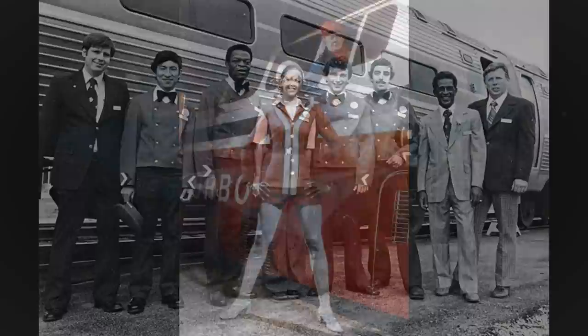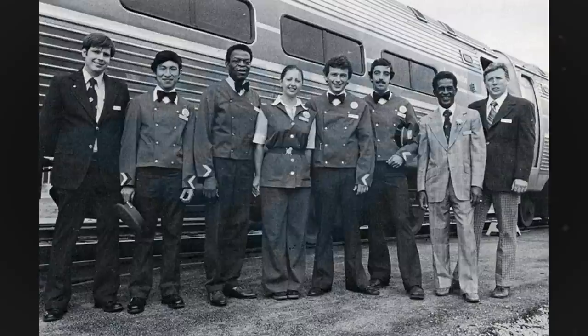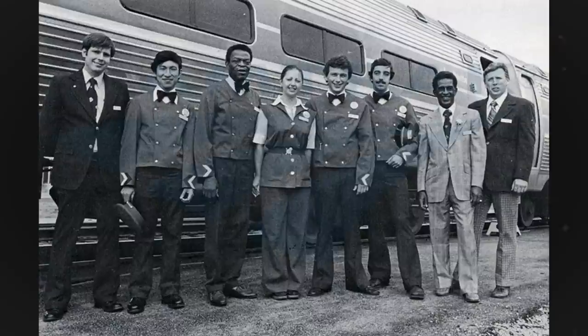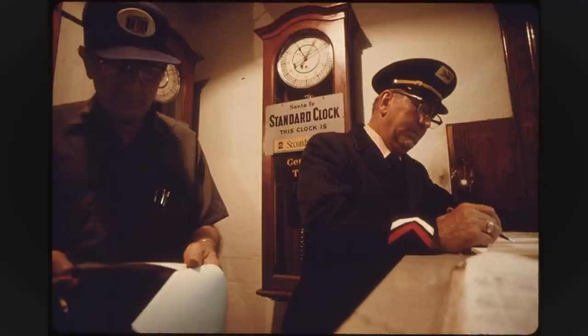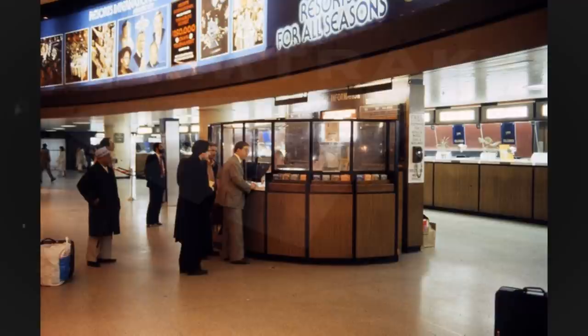Before that, Amtrak hired designer Bill Atkinson in late 1971 to design a new line of uniforms. During the rainbow era, equipment and uniforms were all different, and it was said that having one cohesive uniform design would make employees feel like they were more on the same team. Atkinson would also cleverly incorporate the arrow logo onto anything he could, from the uniforms themselves all the way down to the shirt cuffs.